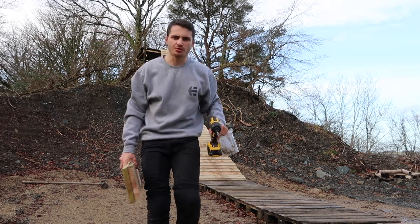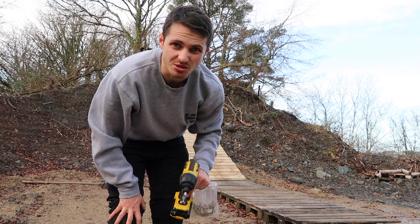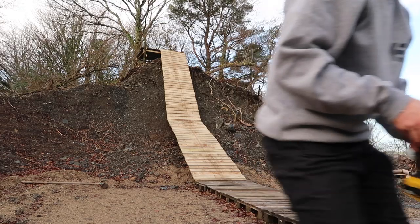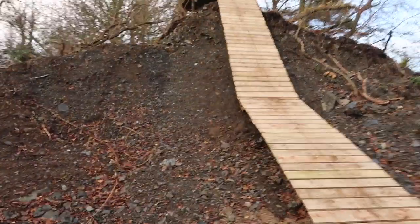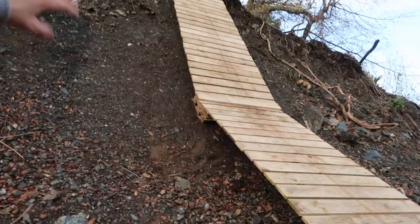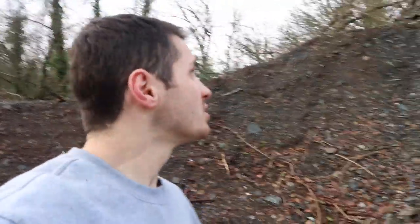I was going to put three boards but I think one's going to work — that makes more sense. It's a proper ghetto rolling. This section here bounces when you ride up and down it, which is quite funny. Just going to screw that one in and that one in, just to get rid of a bit of the aggressive transition — hopefully make it a nicer, smoother ride.